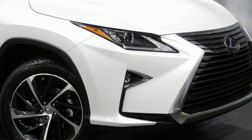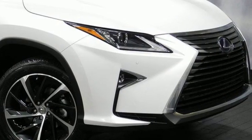Lexus — performance in every detail. Driving is believing. Test drive it today.